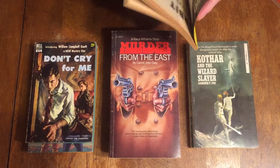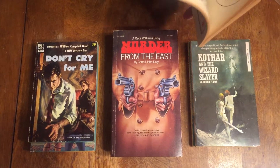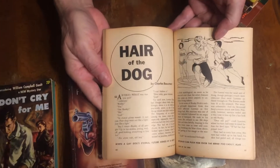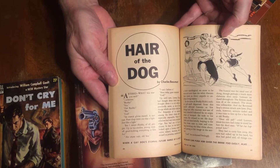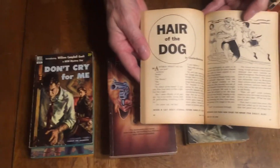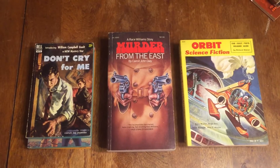The Charles Beaumont story is Hair of the Dog. Charles Beaumont was a very good suspense, science fiction, and fantasy writer. He wrote stories for The Twilight Zone and many other TV shows.